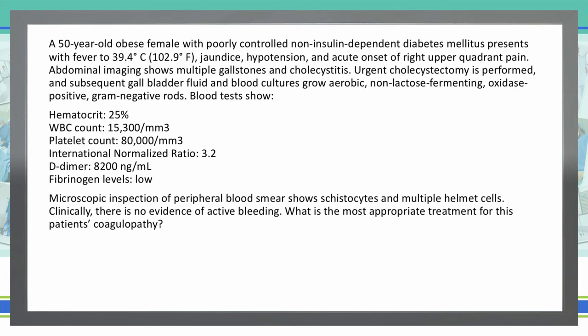The blood tests are as follows: hematocrit 25%, white blood cell count 15,300, platelet count 80,000, INR 3.2, D-dimer 8,200, and fibrinogen levels are low. Microscopic inspection of peripheral blood smears shows schistocytes and multiple helmet cells. Clinically, there is no evidence of active bleeding. What is the most appropriate treatment for this patient's coagulopathy?